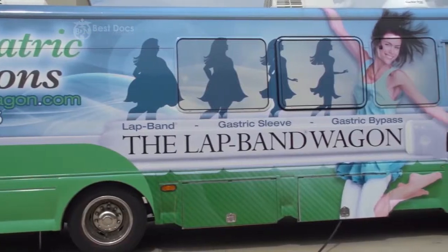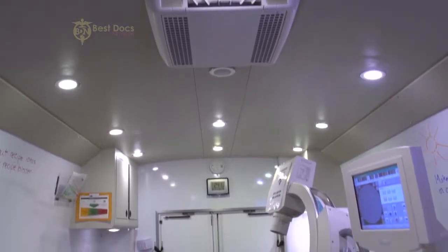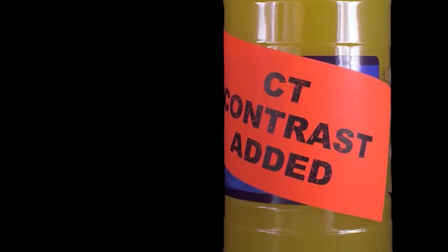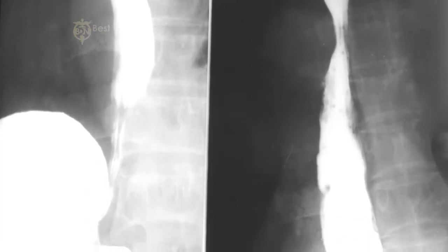We had a fluoroscopy machine because we do all of our adjustments with an x-ray machine, and those were extremely expensive — I had to figure out a way to get those to the patients. We decided to put that in a mobile unit, or what we call the lap bandwagon, to do adjustments for patients on site or at least in their area. This is where we do the actual follow-up appointments and also do the fluoroscopy on patients. Patients drink barium, which allows us to visualize it going down the esophagus and through the lap band and into the stomach.